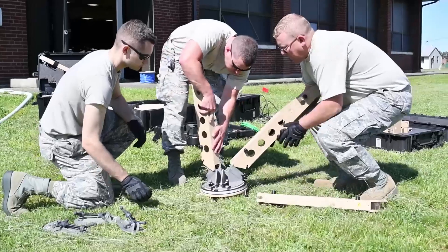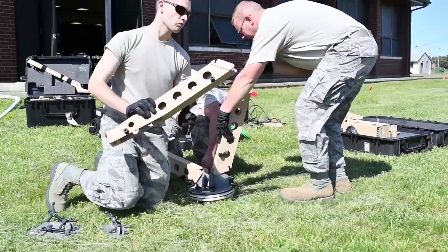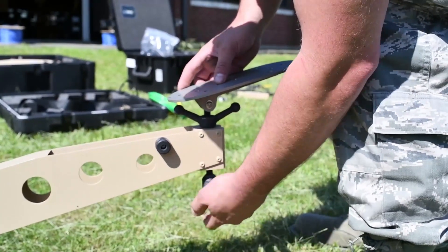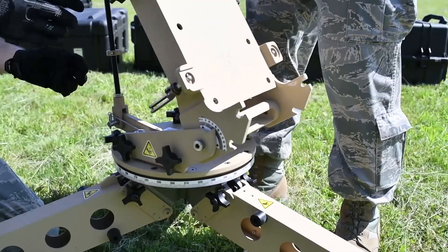My favorite part of the job is getting a new piece of equipment and figuring it out, learning how to use it and deploying it. A typical drill weekend or AFT for us is setting up our communications equipment and providing services to end users — that could be a satellite dish or a handheld radio — working through that equipment and making sure it interacts with the rest of the squadron's mission.